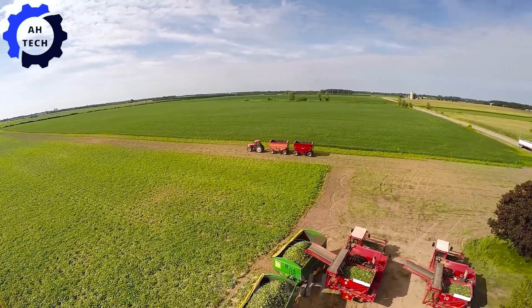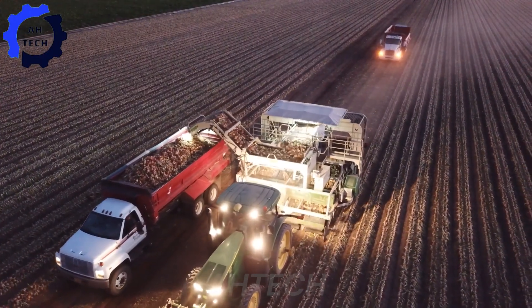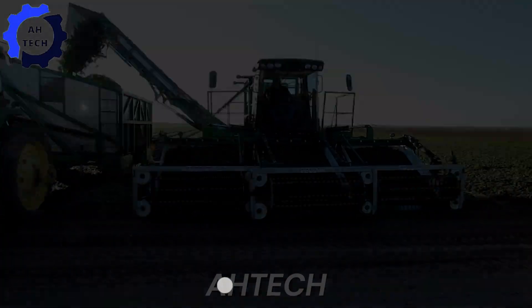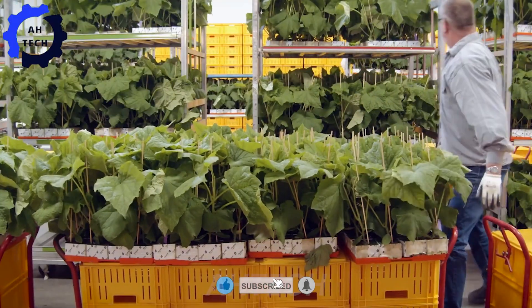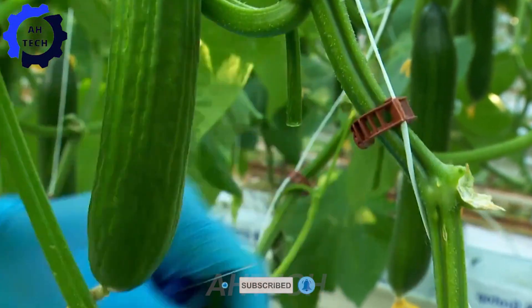Hello, Agritech enthusiasts. Welcome to Autech. Today we take you on a fascinating journey to the Netherlands, where advanced greenhouse gardening techniques are revolutionizing the production of amazing cucumbers.